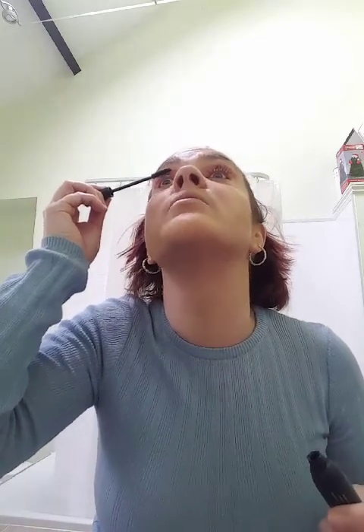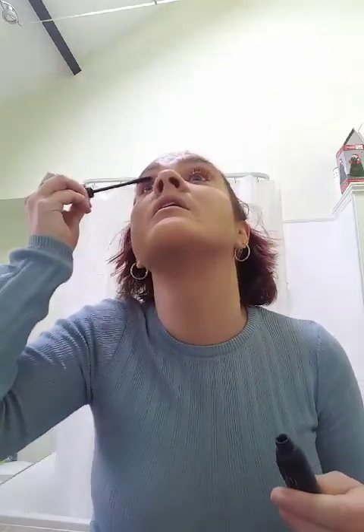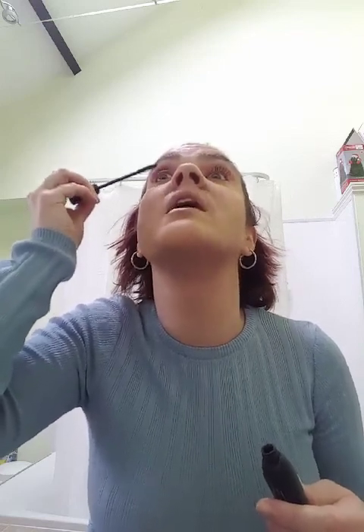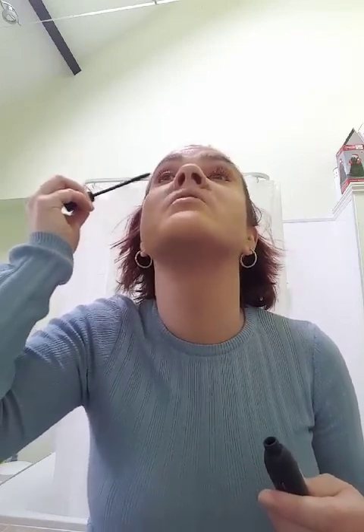I'm not one of these people that wears false eyelashes like some other bloggers do - purely because I find them really difficult to get on. I always struggle with them. I wish I could do it but it's time consuming. I've got two lovely little girls - one and a half and four years old - so I wouldn't have time to do that every day. Maybe as a treat on a night out but not every day.